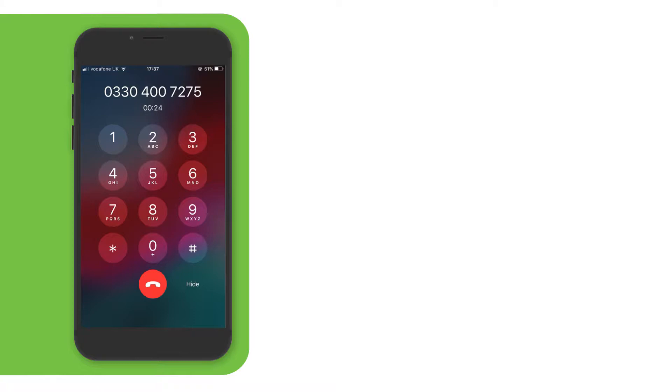If this is your first time using the service, press star. Otherwise, please enter your 11-digit mobile number.